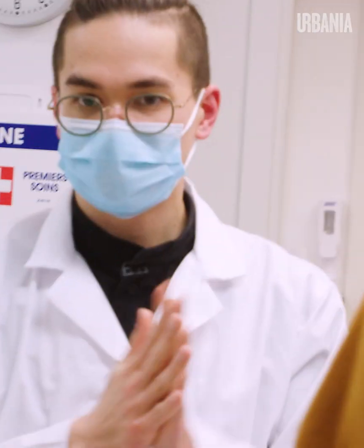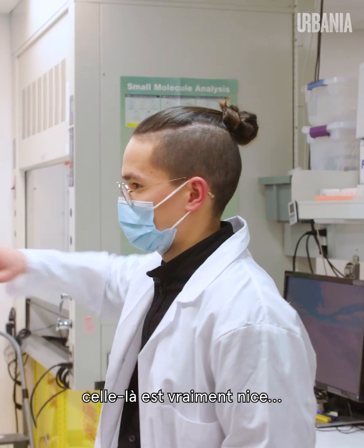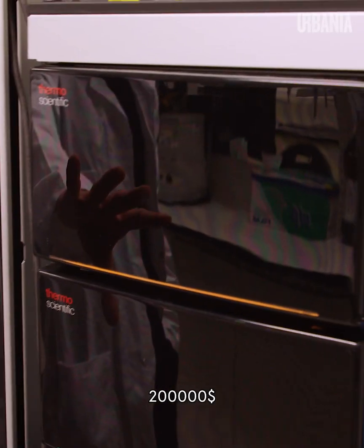So welcome to our lab. There are a few machines — this guy in the corner there is really nice, two hundred to two hundred and three thousand dollars.